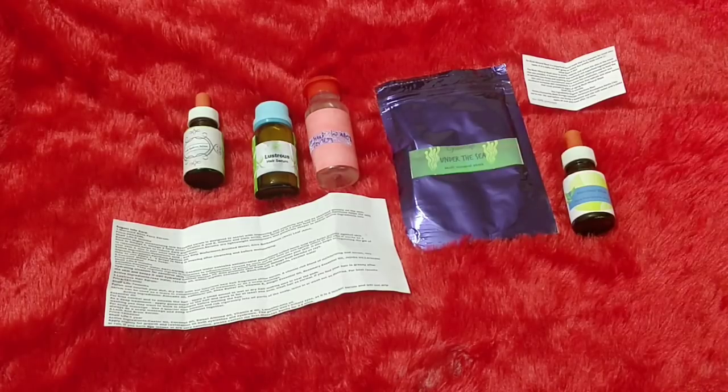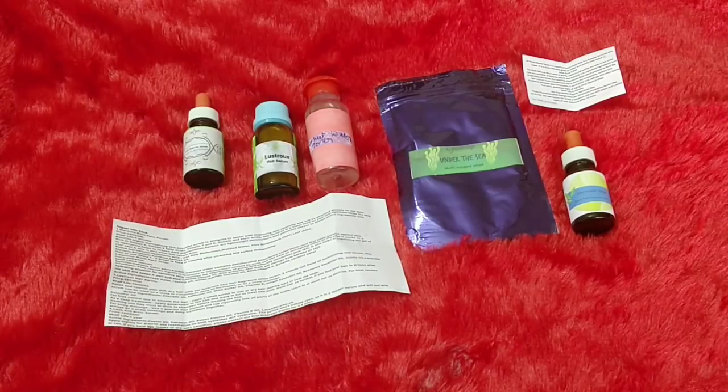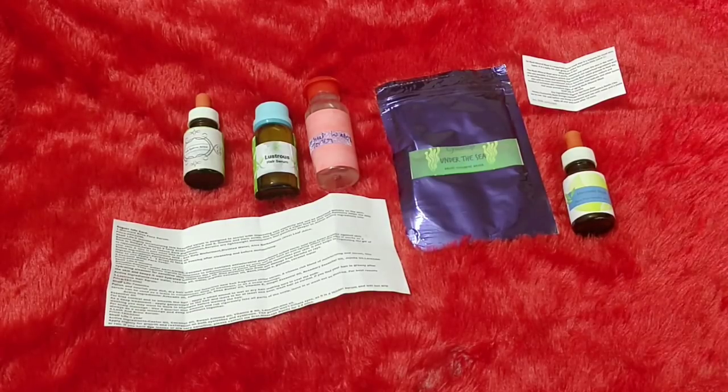To summarize, the Glam It Up Organo Box for August includes a multi-mineral mask, a coconut water face toner, a lustrous hair serum, a lash and eyebrow growth serum, and a mermaid face serum. The product variety — covering hair, face, and lashes — is great for the price of 350 plus 20 rupees shipping. The brand feels like a handmade, chemical-free range with impressive ingredient lists. I've heard good reviews and even my cousin uses Organo. Overall, I really like this box.